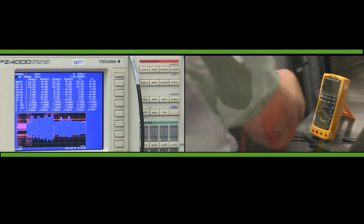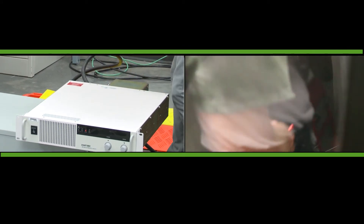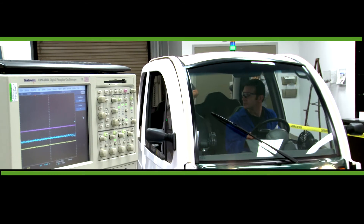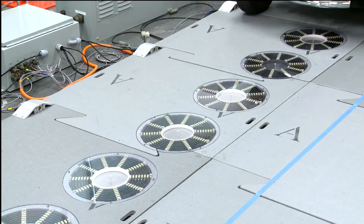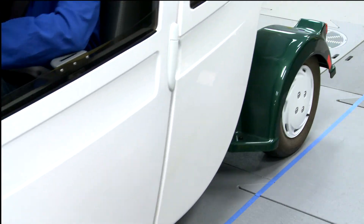More in-depth data collected from the tests will be analyzed and reported in professional journals. But the initial results, and the industry firsts achieved, demonstrate that wireless power transfer is well on its way to becoming a viable option for America's energy and transportation future.